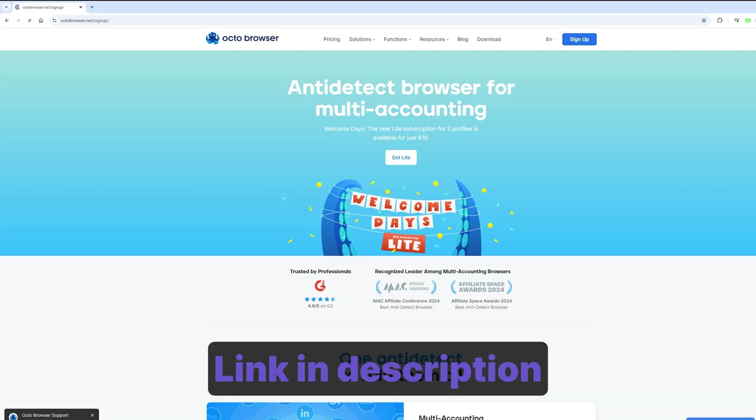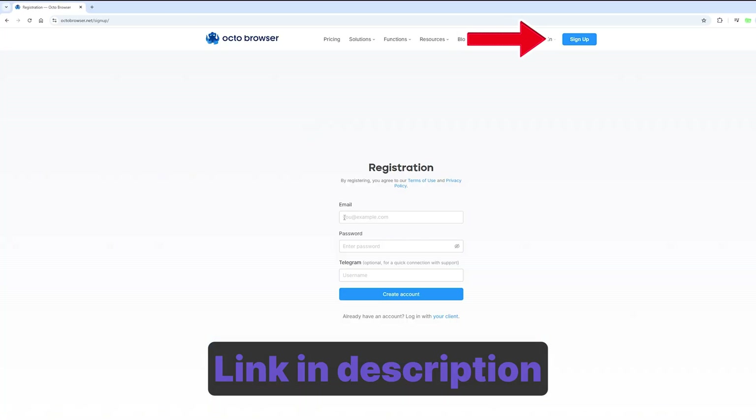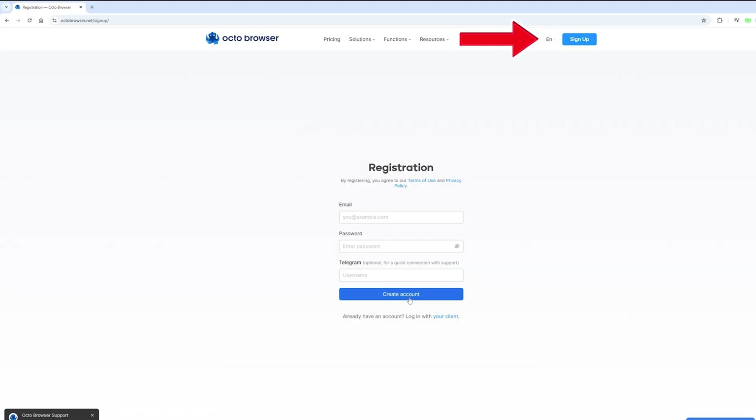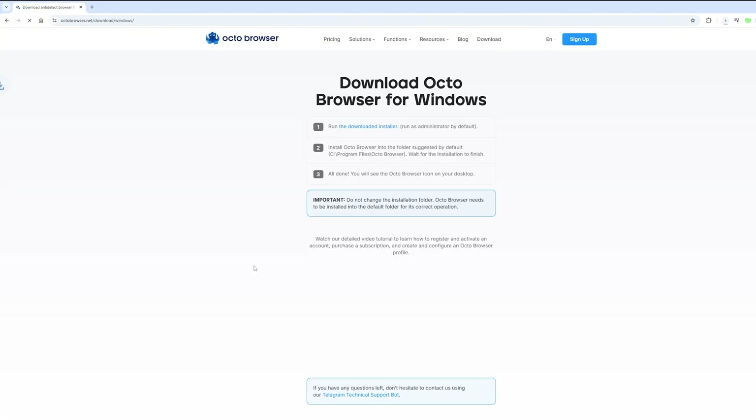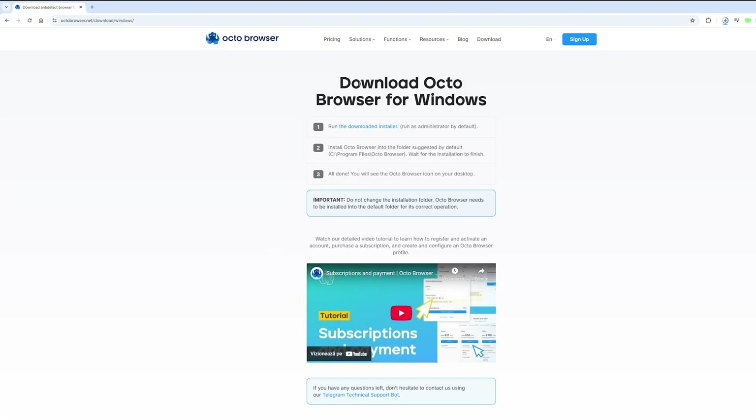Getting started: sign up and install. Head over to OctoBrowser — the link is in the description. Smash the sign-up button, drop your email, password, and Telegram handle. You'll get a confirmation email — activate your account and you're done. Don't forget to download the installer. OctoBrowser works on the Chrome engine, which guarantees high-quality fingerprints. Since it runs on Chromium, the browser is easy to use for all Chrome users.